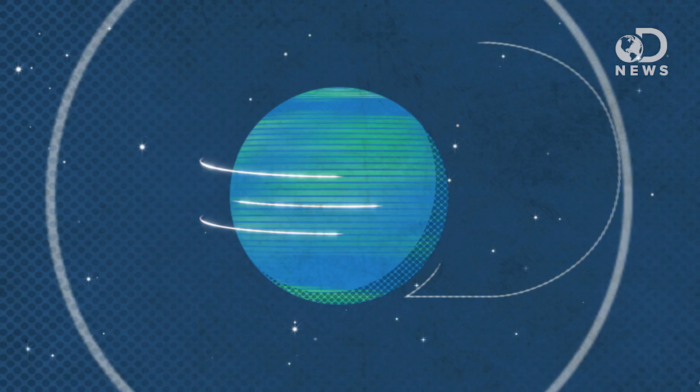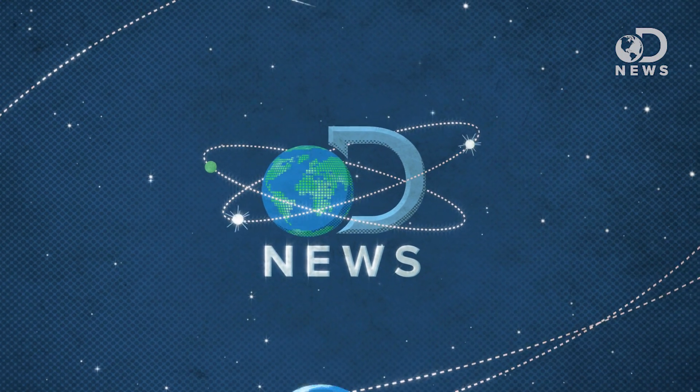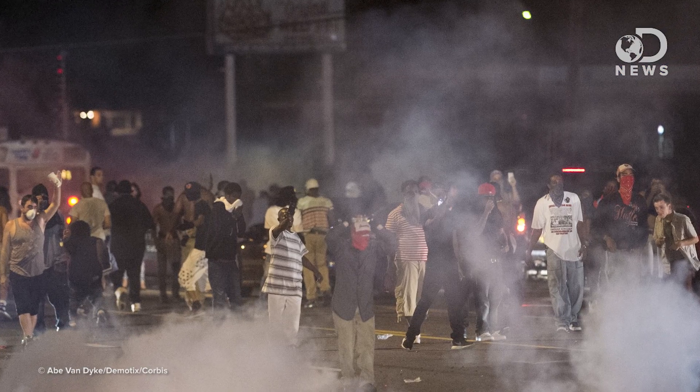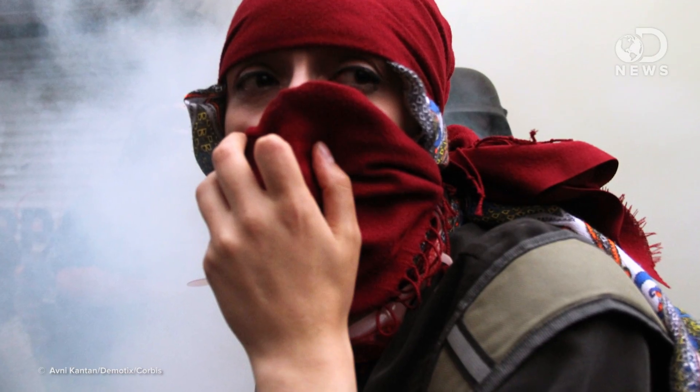Tear gas — is it an effective method for crowd control, or a toxic chemical weapon? Hi everyone, I'm Raina, guest hosting on DNews. Tear gas, most commonly used for dispersing unruly crowds, is potentially more dangerous than you think.